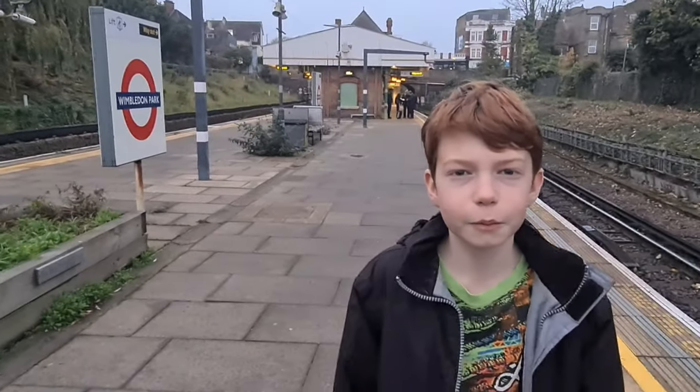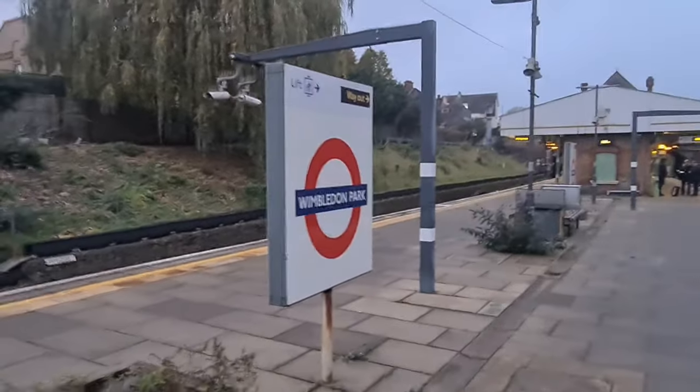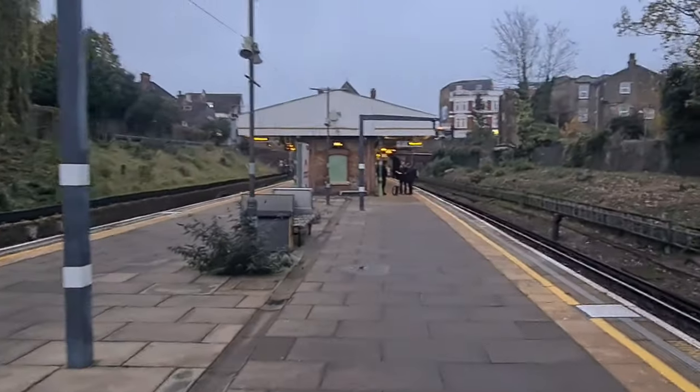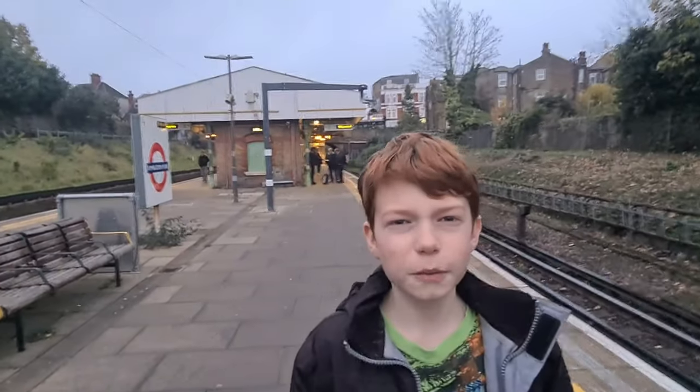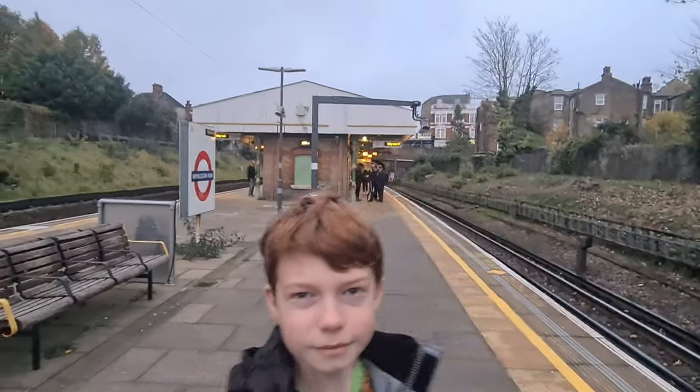We've just quickly come to Wimbledon Park before we go home. I'd like to thank you all so much for watching — don't forget to like and subscribe and also hit that bell. Goodbye all, bye bye.